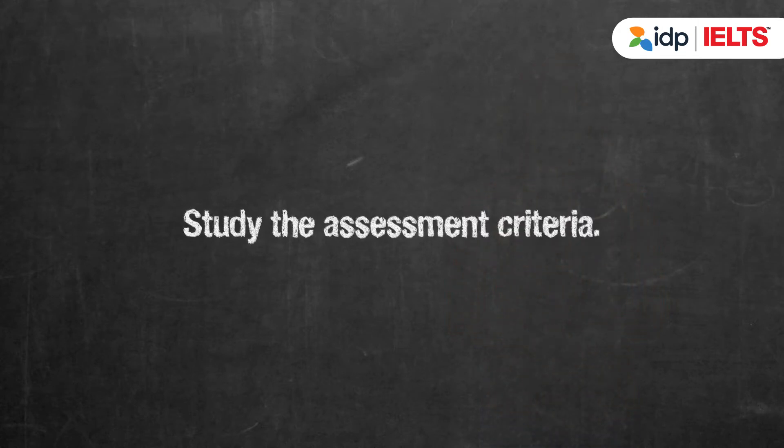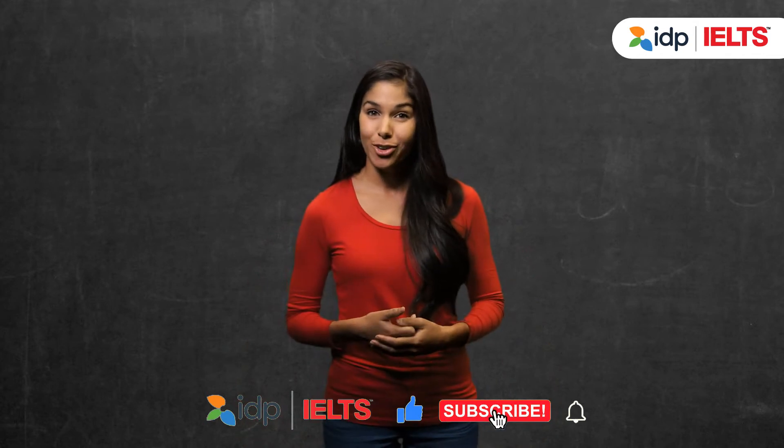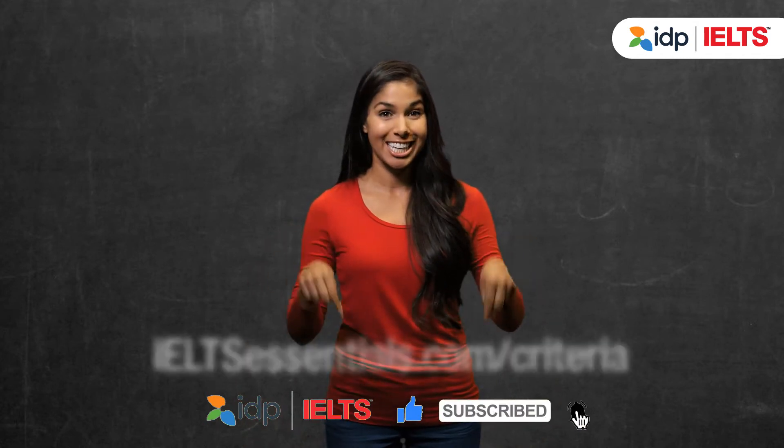Study the assessment criteria. For speaking and writing, the examiner grades you against assessment criteria. The criteria is very detailed, and if you look at it carefully, you can get a very good idea of what skills you need to be able to show. You can download a copy of the assessment criteria here.